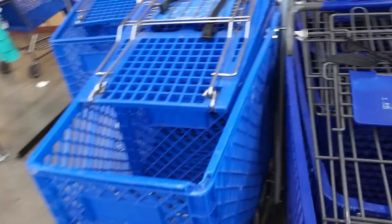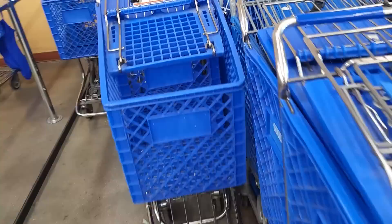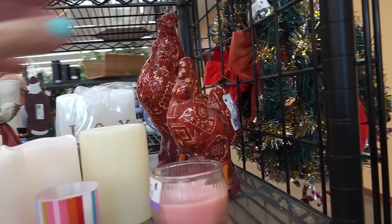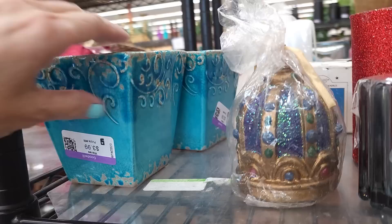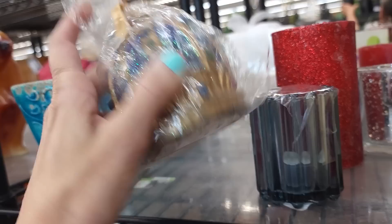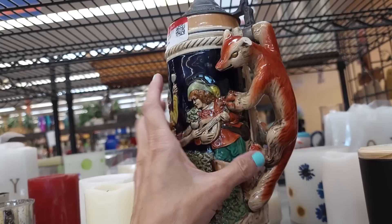First thing we have to do — let's find a lucky cart. I like the lighter blue ones, it's a color thing. I always have trouble with these at this store, but there we go, we got one! First thing I see: roosters — quilted bear, part of a set, red bandana rooster. One's $3.99, one's $5.99. I really love those, I'm going to grab them. And here's a kind of cool stein — he is missing an ear.